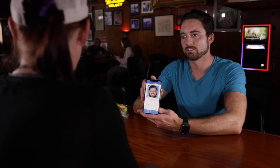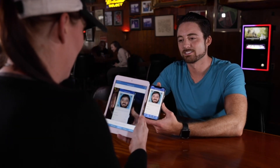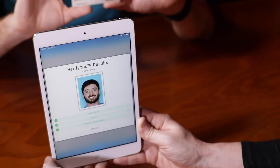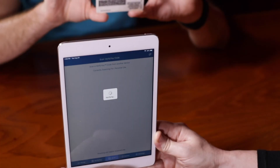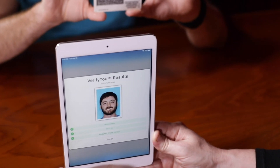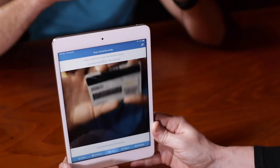Once the presenter has displayed their VerifyU, the verifier may use their device to scan the unique code. LAWallet will communicate directly with the Louisiana OMV database to retrieve the presenter's information and display it on the verifier's device. The verifier can use the same scanner to scan the AAMVA code on the back of a physical Louisiana license. The presenter's information is not stored on the verifier's device. Once the verifier has validated the presenter's information, they can dismiss the information from their screen.